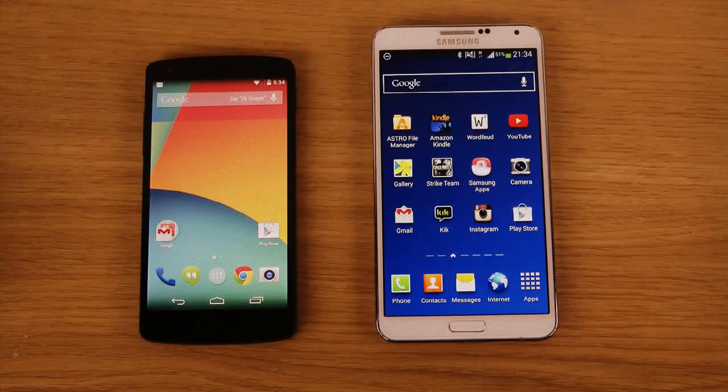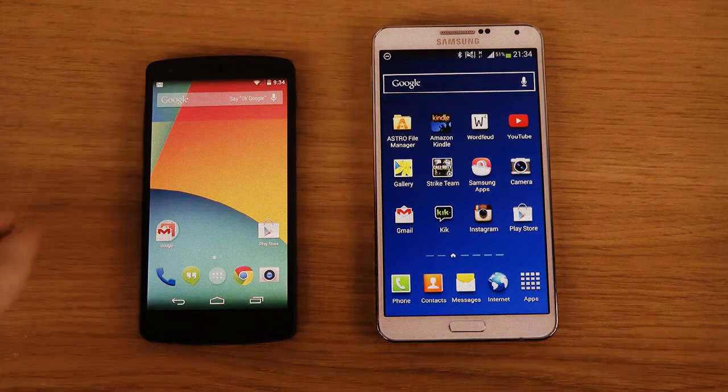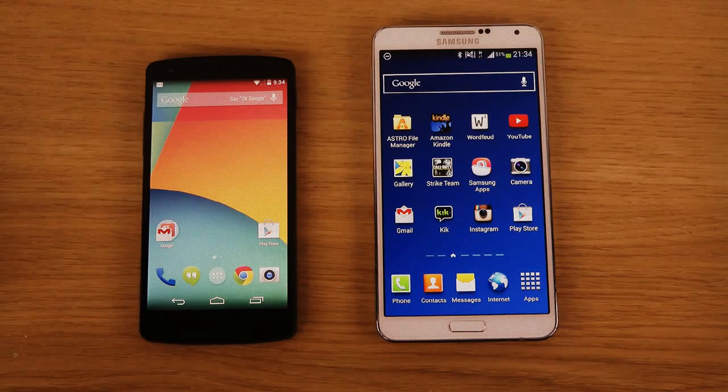Hey guys, today I want to do a quick boot-up test between my main phone, my Galaxy Note 3 with Android 4.3 Jellybean, versus the stock Nexus 5 with Android 4.4 KitKat — an even more fresh edition of Android. So let's take a little bit of a close look at the boot-up, that could be kind of fun to do.